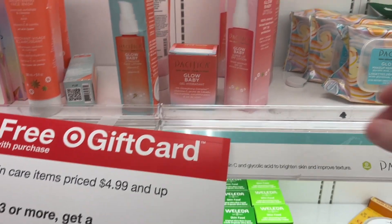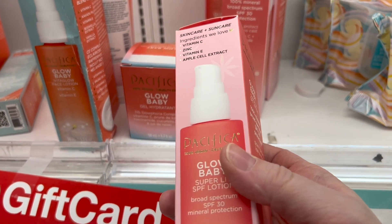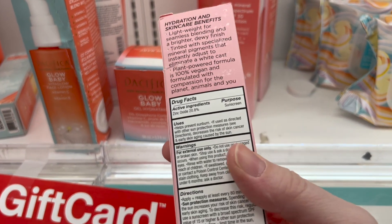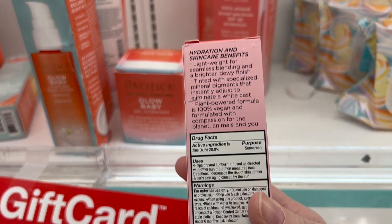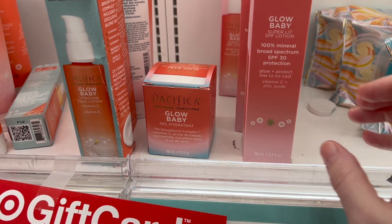Here's that free gift card deal again. Pacifica had this Glow Baby — I'm not into glowy sunscreens, but this one is mineral, it's zinc oxide. It says Glow Baby though, so I don't know. SPF 30 — anybody tried this one? It's new.